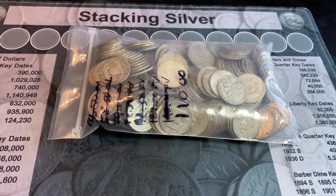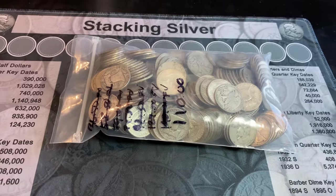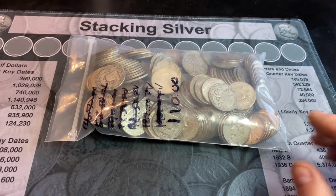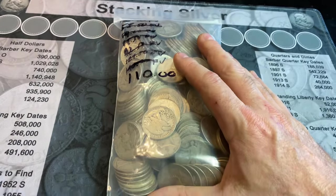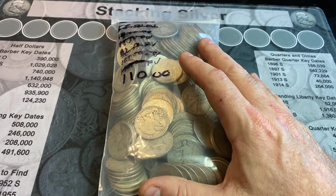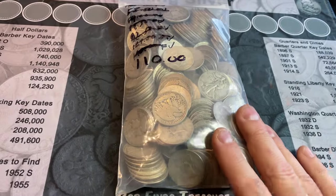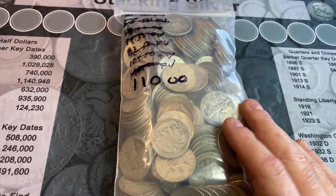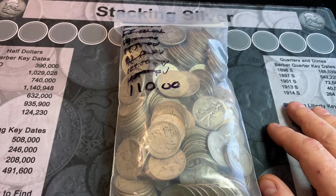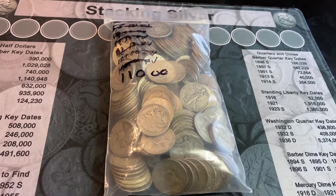Many of you ask in my junk silver purchases how much I pay at face. Obviously that's a floating number depending on spot price. I will tell you in advance, I had to pay up on this stuff because the demand is high in my area for 90% silver half dollars, quarters, dimes, you name it. Luckily, even though I paid up, I still paid at 24.5 times face, which is a little bit less than what you're seeing online. And we had to pay cash, so no fees and no delivery costs.